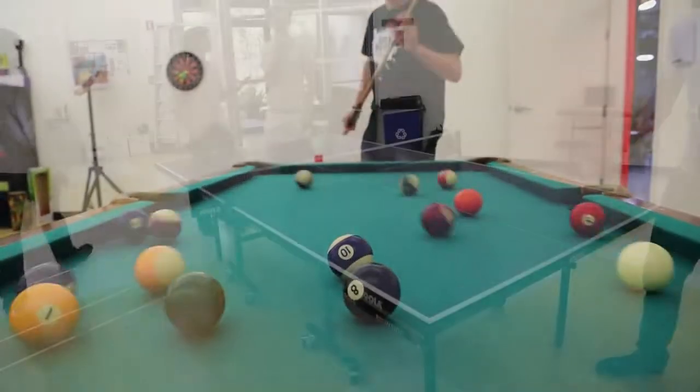Feeling burnt out? Over here in the lounge, there's plenty of board games, billiards, and ping-pong to help you unwind.